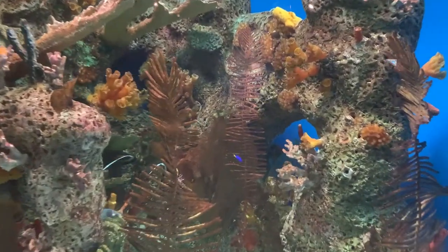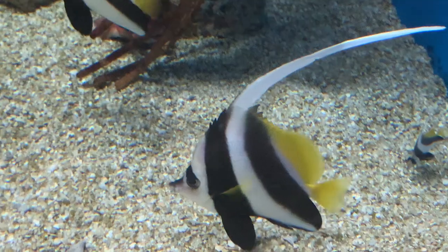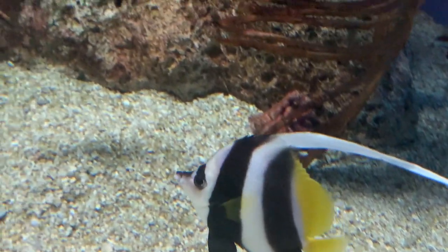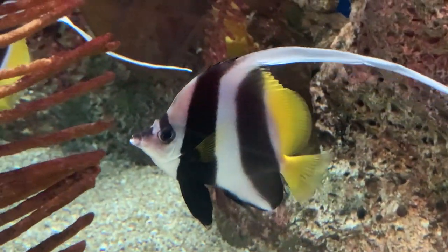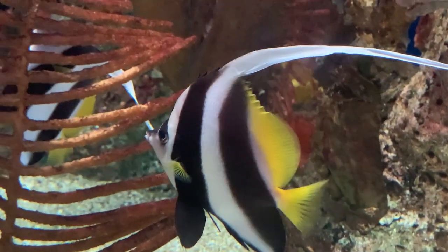Next is the Indo-Pacific. This tank contains 10 species, but I want to focus on the damselfish. If put in a small aquarium, these fish can be very aggressive.